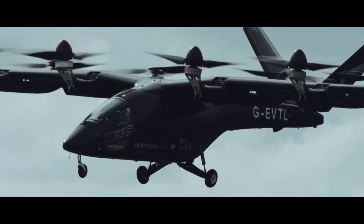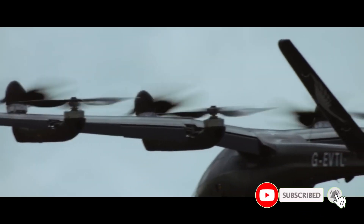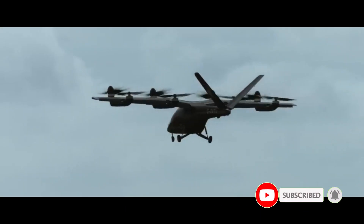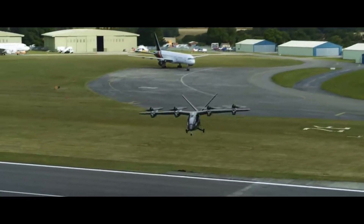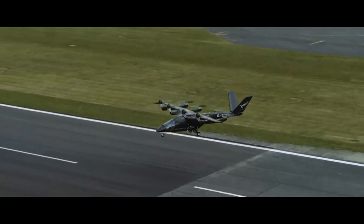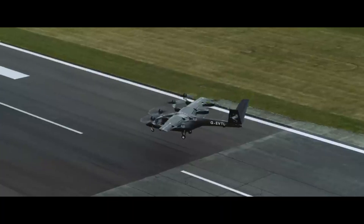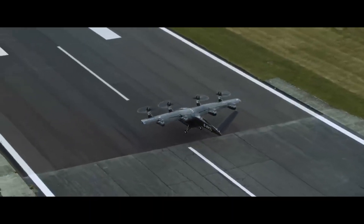The Thrustborne flight combines cutting-edge technology with autonomous capabilities, prioritizing safety and efficiency while aiming to integrate seamlessly into urban transport networks. As Vertical Aerospace continues to conduct flight tests and work towards certification, it paves the way for a future where air travel is a practical and eco-friendly alternative for commuters in bustling cities.